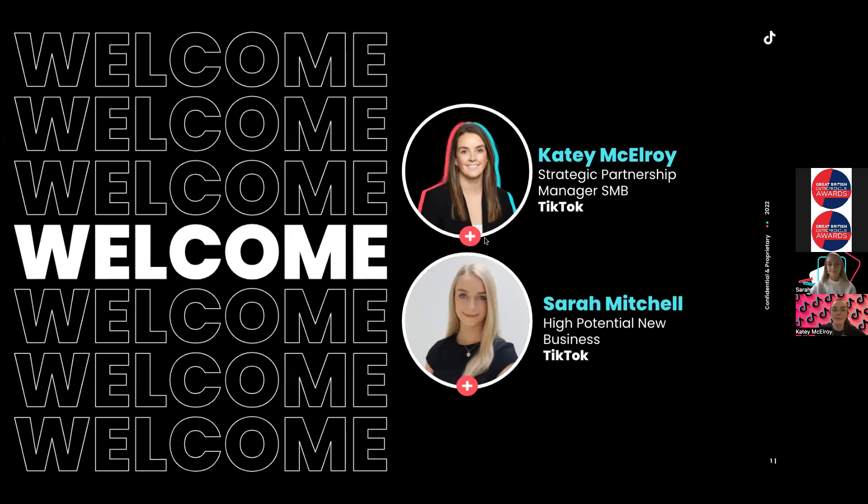We're going to kick things off with some introductions. My name is Katie, I am the strategic partnership manager here at TikTok, and I partner with organizations like the GBA — the Great British Entrepreneurship Awards — to educate and inspire small and medium businesses and entrepreneurs just like everyone on this call. We're really excited to kick off workshop two today, and I'm going to hand it over to Sarah to introduce herself.